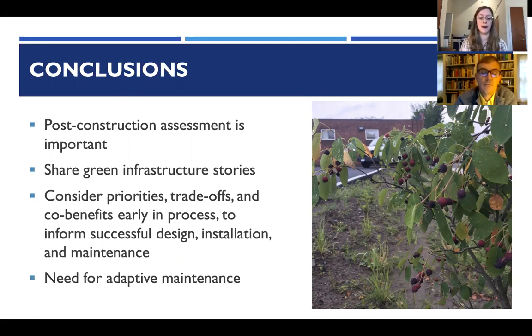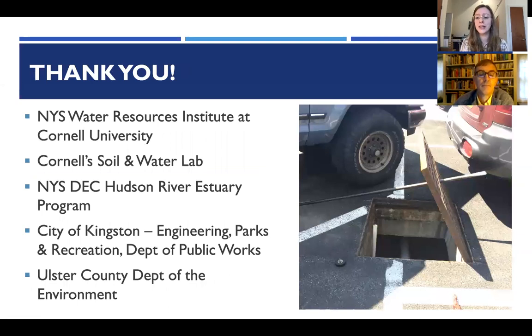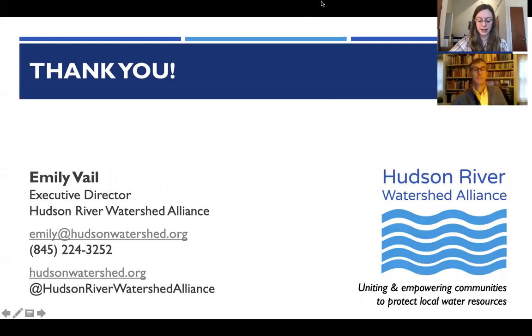These are dynamic practices and we're still learning a lot about them. It is very important to share green infrastructure stories, not only data, to understand what's working well and what could use improvement. These practices worked extremely well for runoff production — this was an extremely successful project — while also highlighting important lessons learned for design and maintenance going forward. Big thanks to the New York State Water Resources Institute at Cornell, the Soil and Water Lab, Hudson River Estuary Program, and all the partners that helped put this research together.